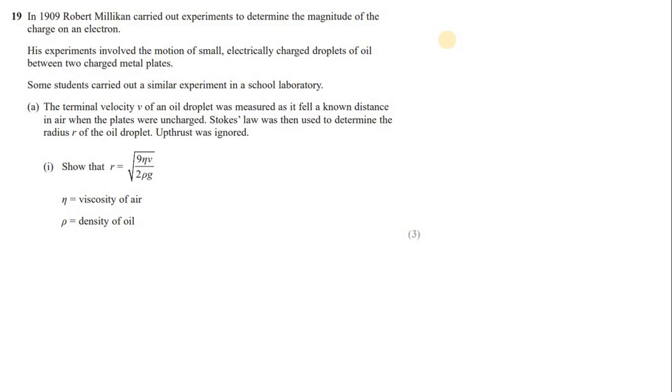Question 19: in 1909, Robert Millikan carried out an experiment to determine the magnitude of the charge on an electron. His experiments involved the motion of small electrically charged droplets of oil between two charged metal plates. Some students carried out a similar experiment in a school laboratory. The terminal velocity V of an oil droplet was measured as it fell a known distance in air when the plates were uncharged. Stokes' law was then used to determine the radius R of the oil droplet; upthrust was ignored.